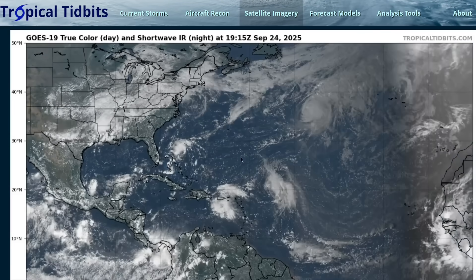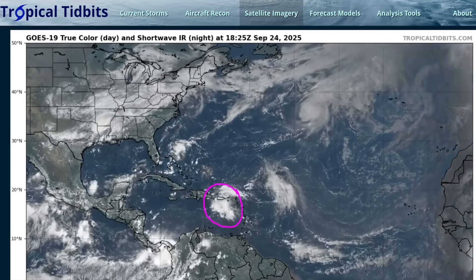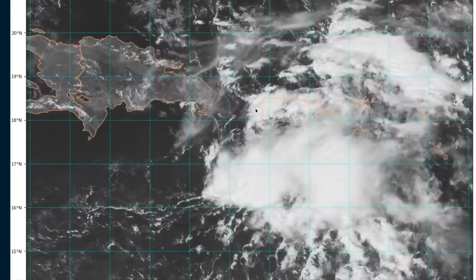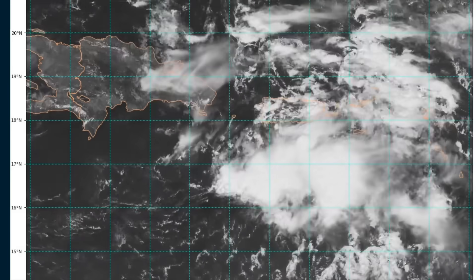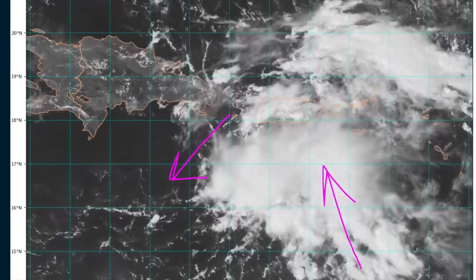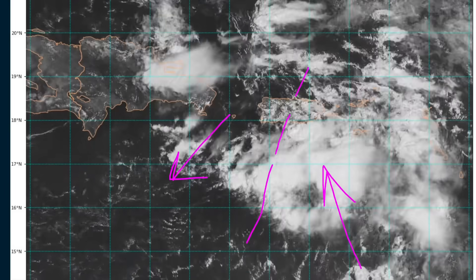Longer term, things might get a little more complicated as it interacts with the other system, 94L, over the northeastern Caribbean. Here's the zoomed-in visible loop of this tropical wave, and this does not have a closed circulation like the other one does. You'll see some south-southeasterly flow here, northeasterly flow coming through the gap between the Dominican Republic and Puerto Rico, and there's a trough axis somewhere in between here with associated convection.